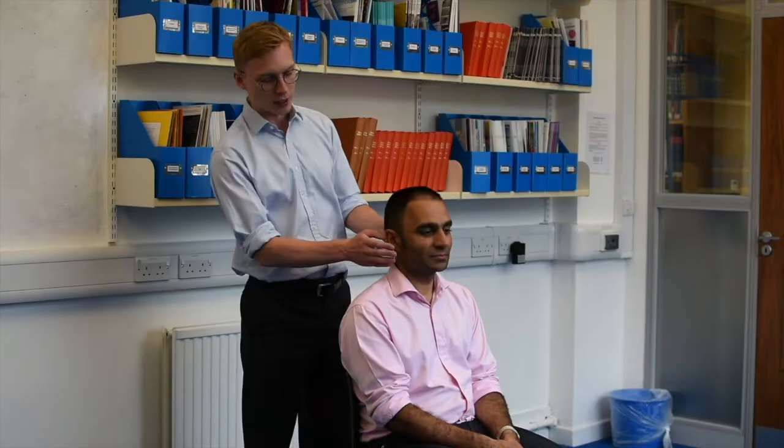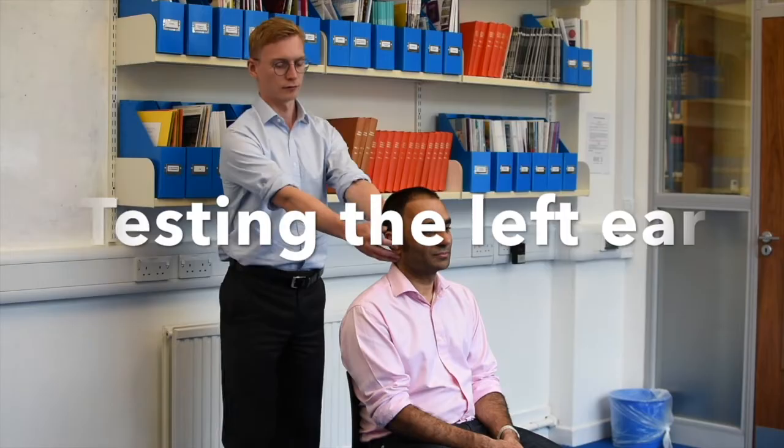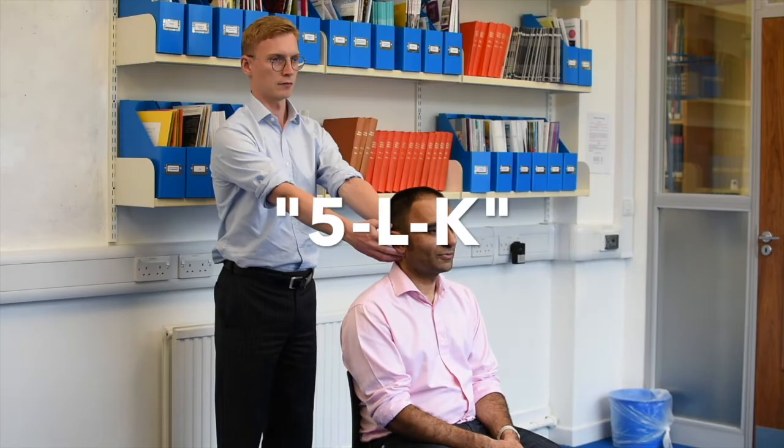We're going to start by testing your left ear. To make sure you can only hear with your left ear, I'm going to grab your right ear like this. Let's start the test. 5-L-K. 5-L-K. Excellent.